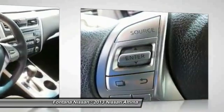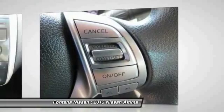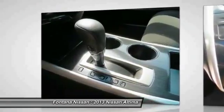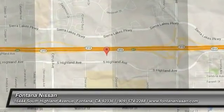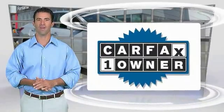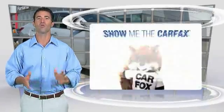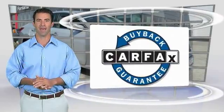If you like it online, you'll love it in your driveway. Take it for a spin today. This is a one-owner vehicle with the Carfax Vehicle History Report. Be sure to find a complimentary copy of this report online or contact the dealership. This vehicle qualifies for the Carfax Buy Back Guarantee.